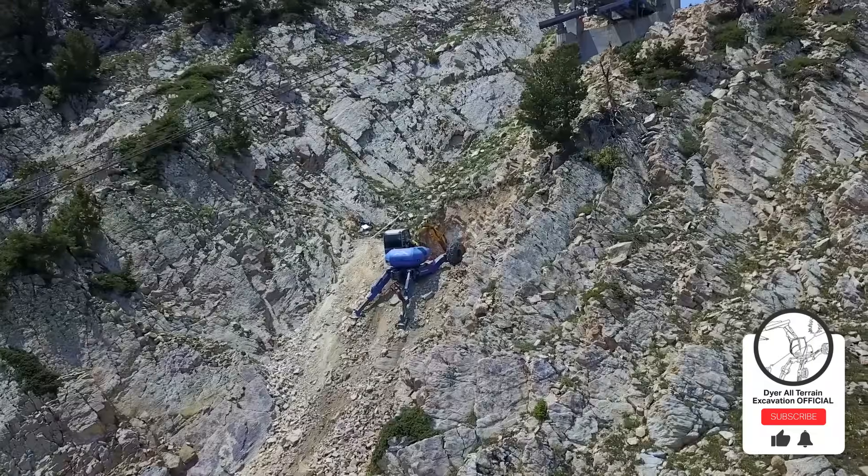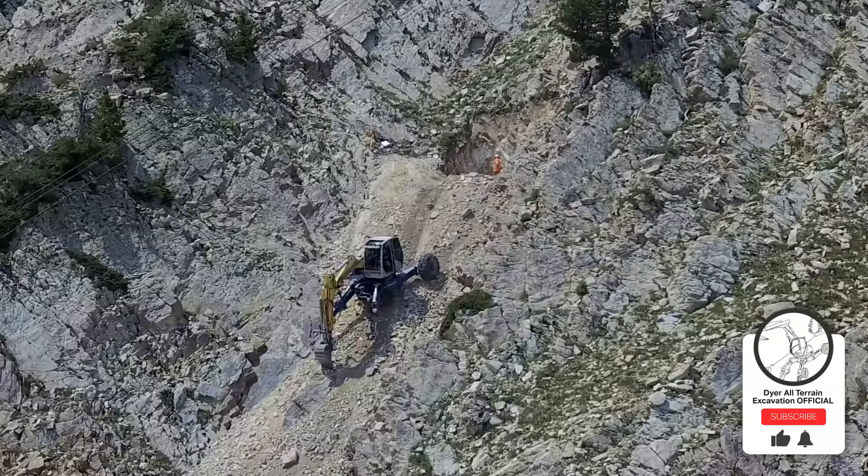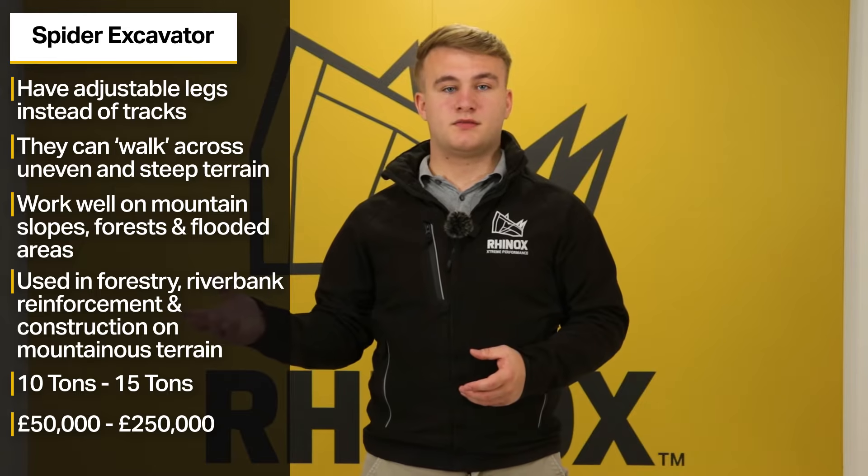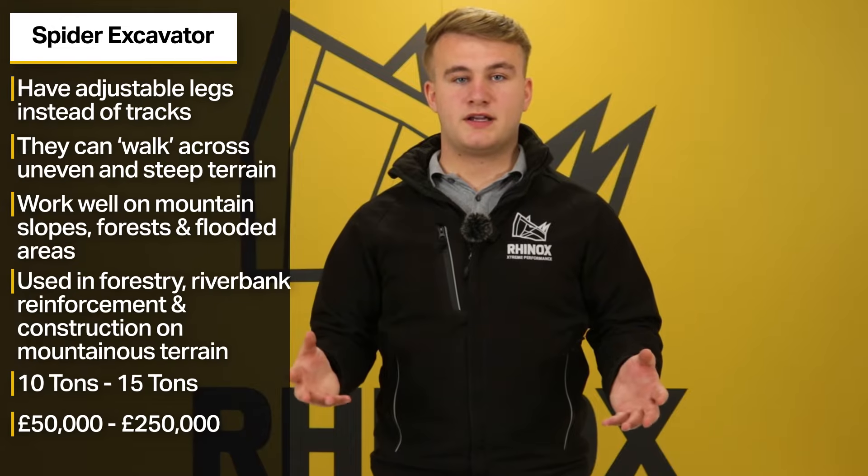Sizes typically range from 10 to 15 tonnes, and the price tag ranges from £50,000 to £250,000 depending on the model of excavator and your specifications.